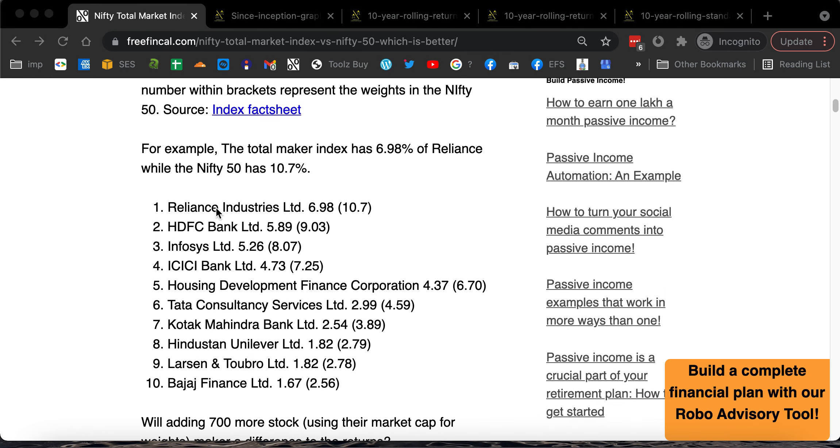If you look at the latest fact sheet, Reliance Industries has an exposure of 6.98% in the total market index — in brackets is the exposure in the Nifty 50 which is 10.7%. HDFC Bank is 5.89% in the total market index and 9% in the Nifty, and so on. Basically it's essentially the same pattern; all the stocks will be identical, the weights will be different, but the ratio of the weights will be more or less the same. So you are not going to get 700 extra stocks or anything extra.